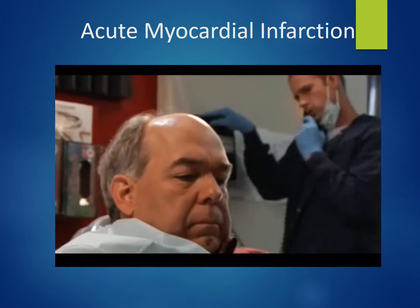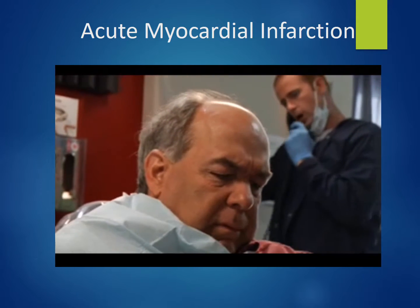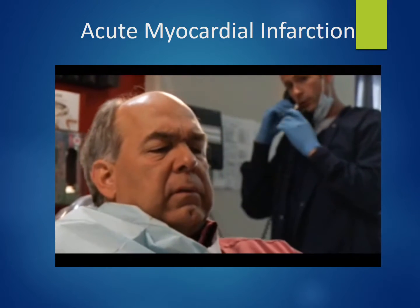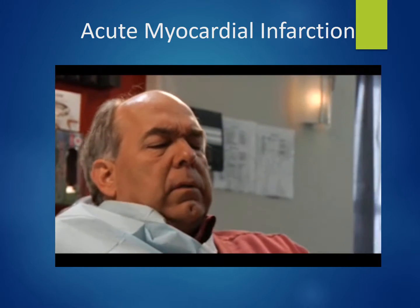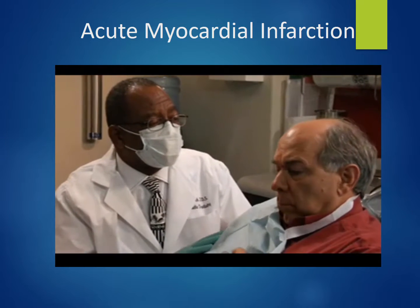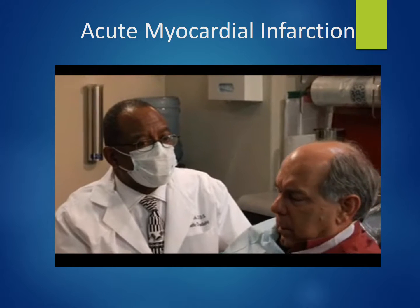Both the patient and I agreed that it was more than angina. We went into full emergency mode, activated 9-1-1, got the emergency kit ready, the oxygen, and the AED.